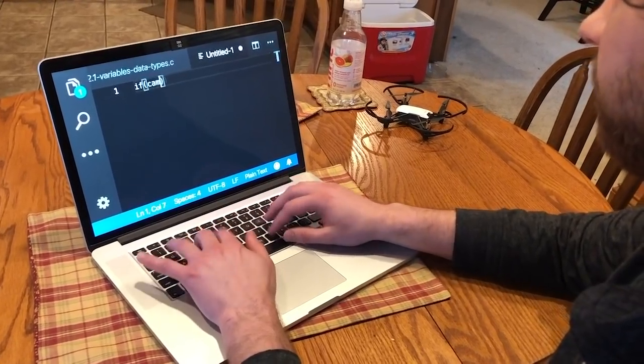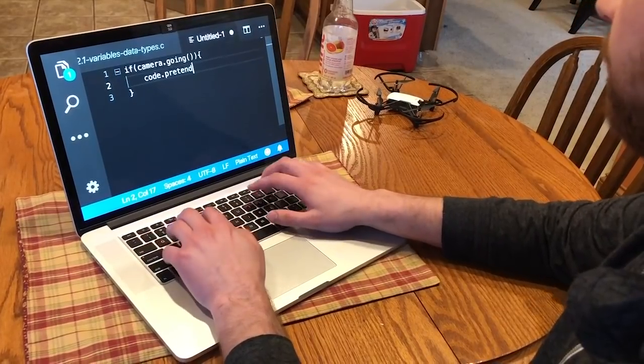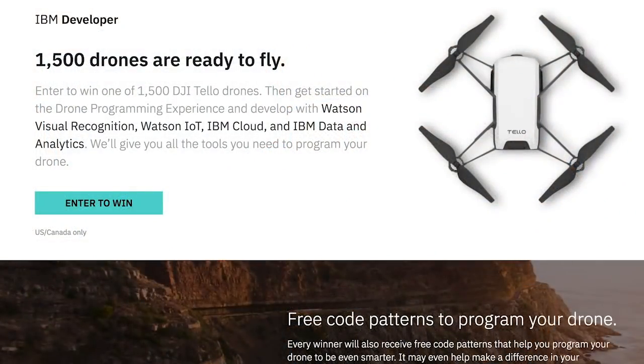When you get one of these drones, they give you access to a lot of code patterns that allow you to create some pretty cool applications. Using these drones, you can start getting experience integrating with Watson Visual Recognition, Watson IoT, IBM Cloud, and IBM Data and Analytics.